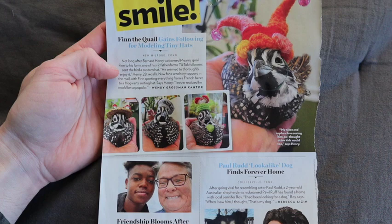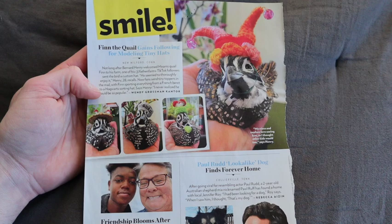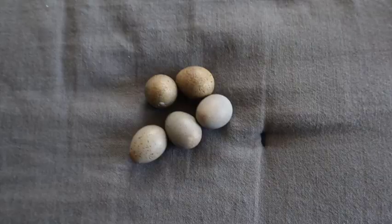Here's Finn's little magazine cutout that I saved from People Magazine. It says: 'Not long after Bernard Henry welcomes Martins quail Finn to his farm, TikTok followers sent the bird a custom hat. His first hat was actually a cowboy hat. He seemed early to enjoy it, Henry, 28, recalls. Now fans send teeny toppers in the mail, with Finn sporting everything from a French beret to a Hogwarts sorting hat.' It's the coolest thing ever.